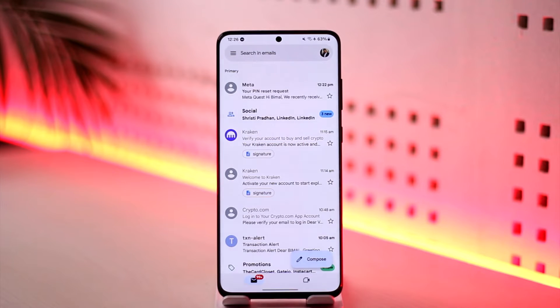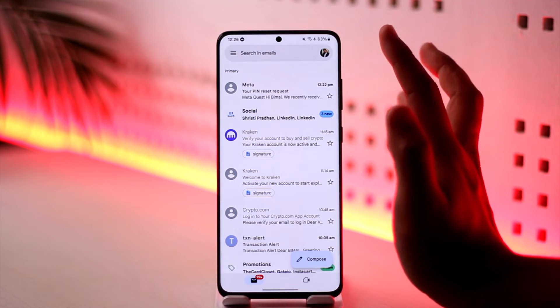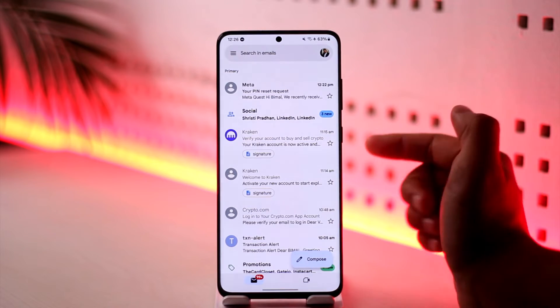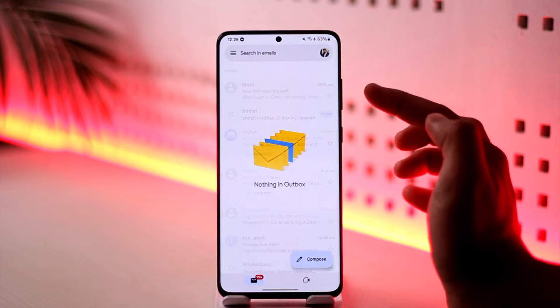If an email is queued in Gmail's outbox folder, it means it's not able to be sent immediately, and Gmail will try again later. This happens temporarily, and most of the time you don't have to worry — five or ten minutes from now it may get sent automatically, because being in the outbox just means it needs some time to send.